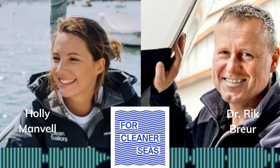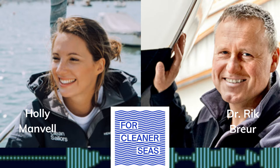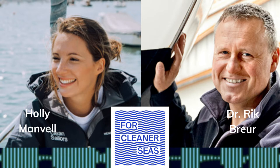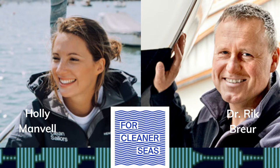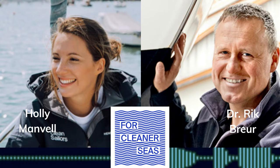So what can we do about it? I spoke with Dr. Rick Brewer, material scientist, doctor in biofouling, winner of the European Inventor Award 2019 and founder of Finsulate, an antifouling technique conquering the environmental hazards posed by traditional antifouling paints. Rick, thank you so much for joining me.